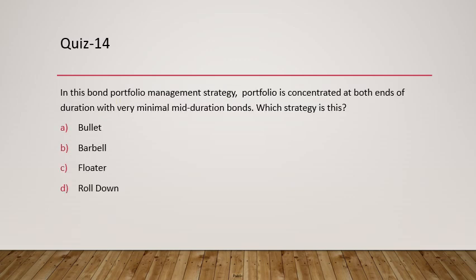Question 14: In this bond portfolio management strategy, the portfolio is concentrated at both ends of duration with minimum mid-duration bonds. This is the barbell strategy, where you buy bonds with lower duration and bonds with very high duration, with only few investments in mid-duration bonds.